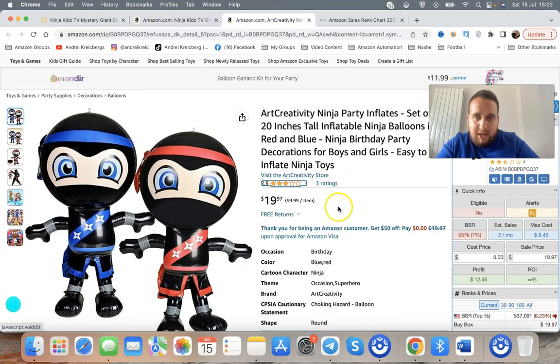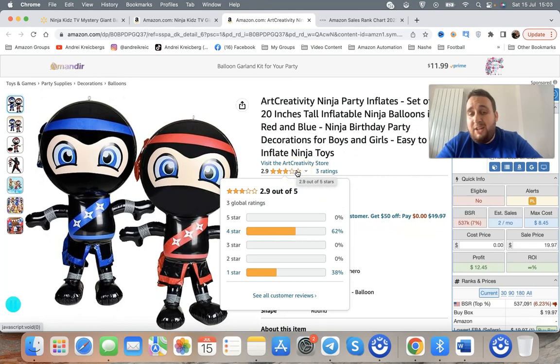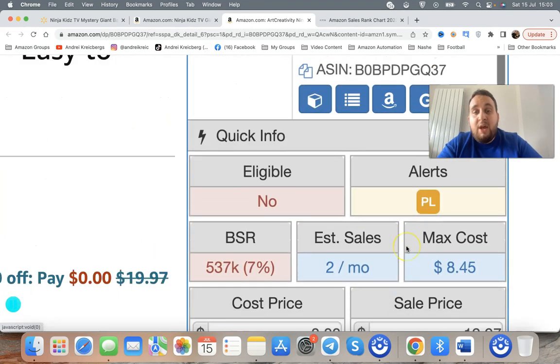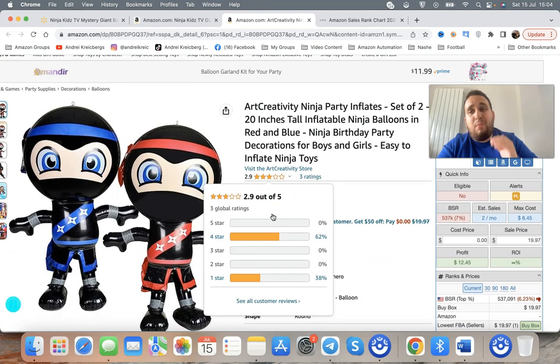I've opened up a random item here as an example. It has only three ratings and if you look at the stars it has only 2.9 — pretty bad feedback, it has one-star feedback and a couple of four-star, but it hasn't hit a single five-star. Overall 2.9 out of five. That doesn't mean you cannot resell it, but this item also only sells two times per month. It's better to avoid those low-rating products.